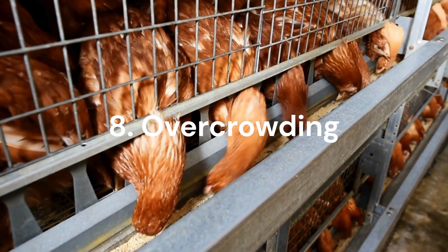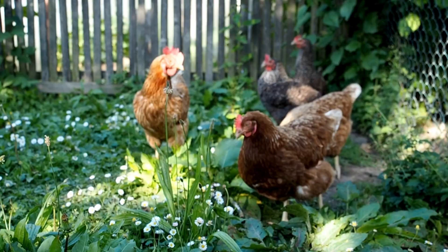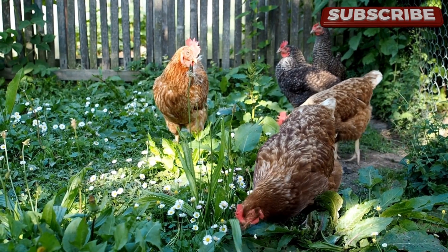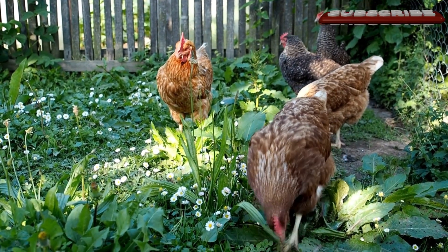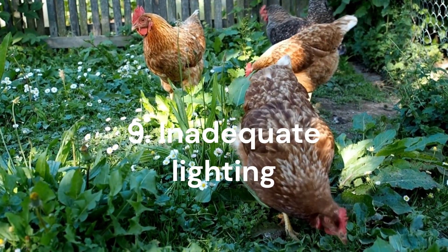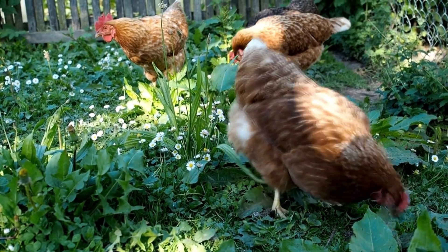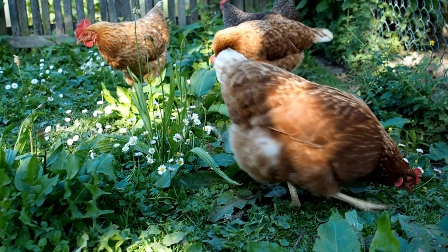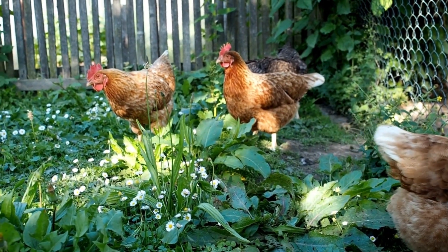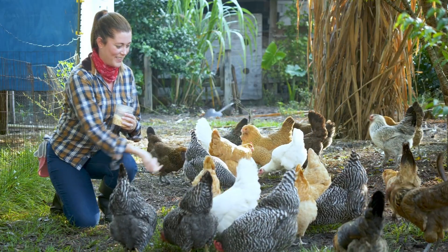Overcrowding is another factor. Crowded conditions can lead to increased competition for resources like food and water, which can affect the overall health and productivity of hens. The solution is to provide adequate space per bird in the coop and ensure there are enough feeding and watering stations for all hens. Inadequate lighting is also a concern — hens require sufficient daylight or artificial lighting to maintain their reproductive cycle. Ensure that hens receive around 14 to 16 hours of daylight per day, and use supplemental lighting during shorter daylight periods.